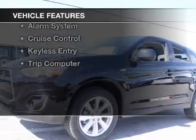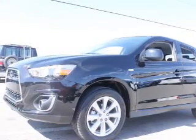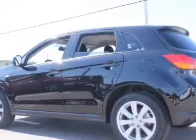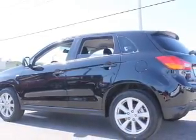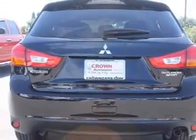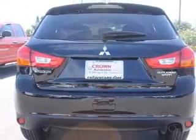The features include Bluetooth connectivity, digital audio input, steering wheel controls, alloy rims, a tilt and telescopic steering wheel, a spoiler, an alarm system, cruise control, keyless entry, and a trip computer.